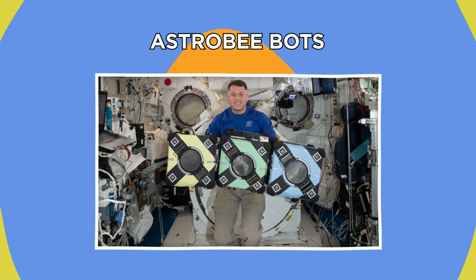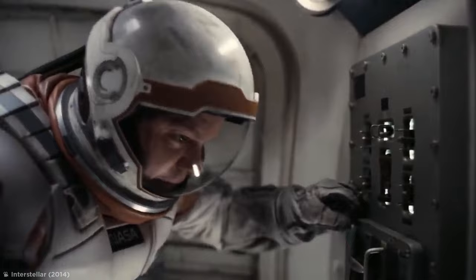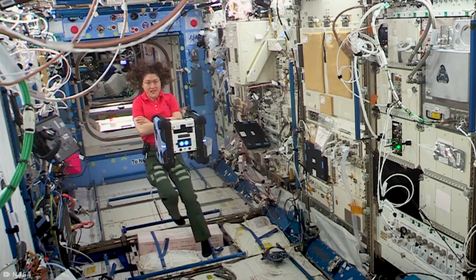Astro Bee Bots. Out in space, menial tasks can take up a lot of time, which is why NASA has invented the perfect human helper that can also work in zero gravity: Astro Bees.